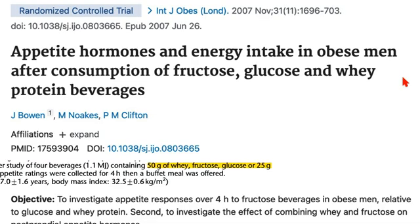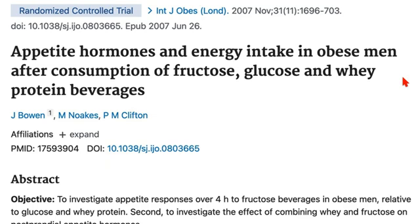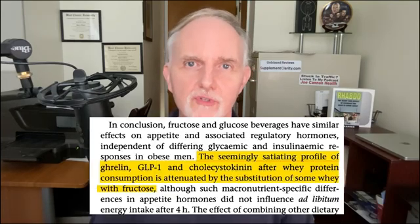This next study involved 28 overweight men given 25 grams of a whey protein shake. Whey protein in this study was shown to raise GLP-1 by up to 4 hours after they consumed the shake. However, what makes this study particularly interesting is when they added fructose to the whey protein shake — GLP-1 levels declined. In other words, fructose may not be the best thing to be consuming if you're looking to maintain healthy GLP-1 levels, so definitely take a look at the ingredients in your protein shakes.